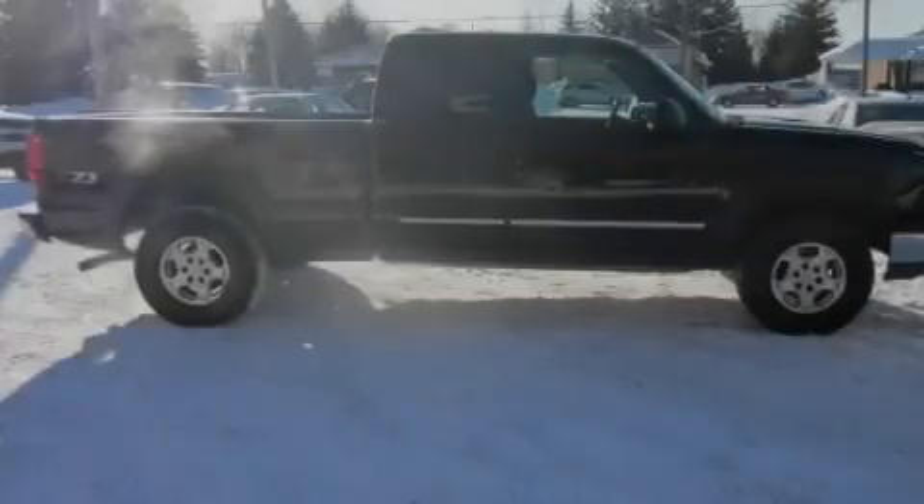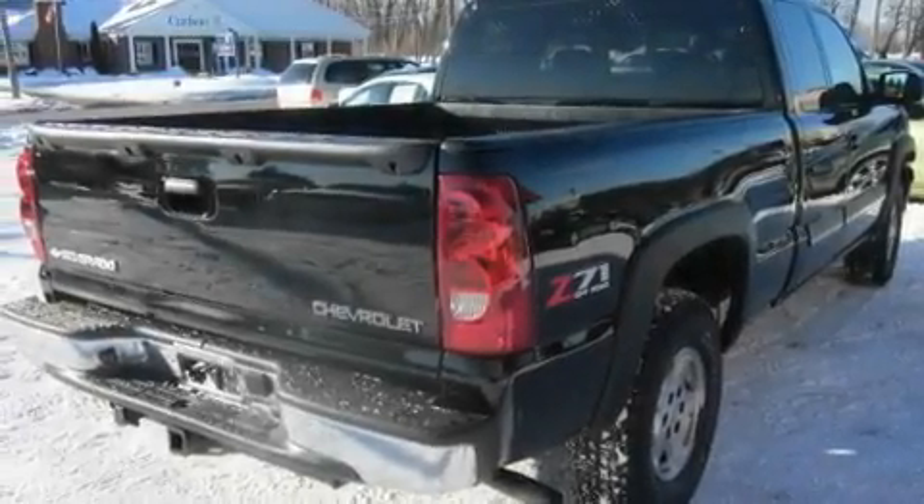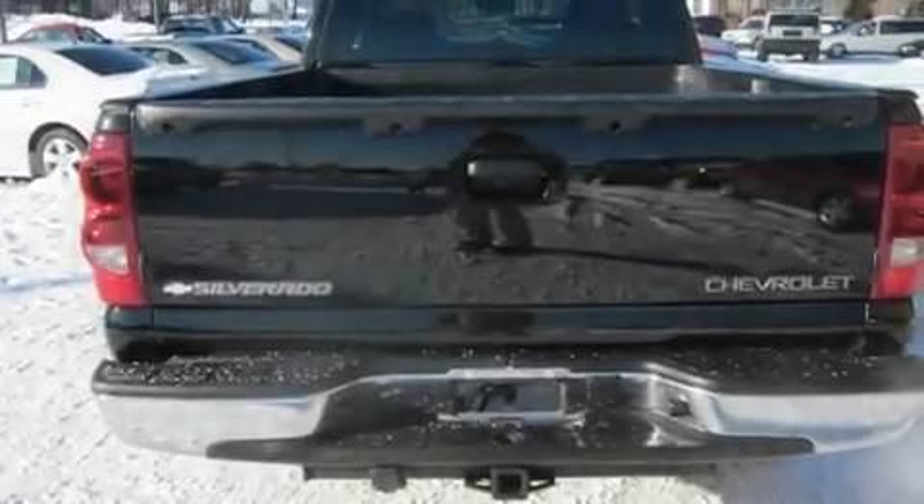Its top features include cruise control, heated side-view mirrors, a CD player, a leather-wrapped steering wheel, privacy glass, an anti-lock braking system, a passenger-side airbag, and an anti-theft protection system.